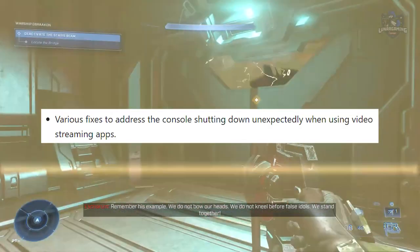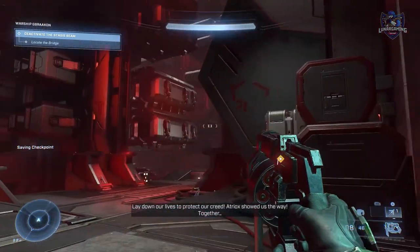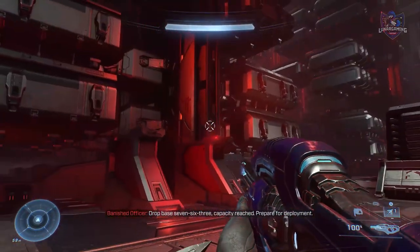To system, various fixes to address the console shutting down unexpectedly when using video streaming apps. There are also various updates to properly reflect local languages across the console, and some users participating in preview may see odd text across the console, but that's nothing to worry about.